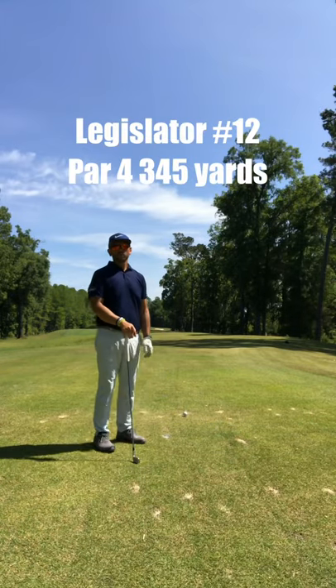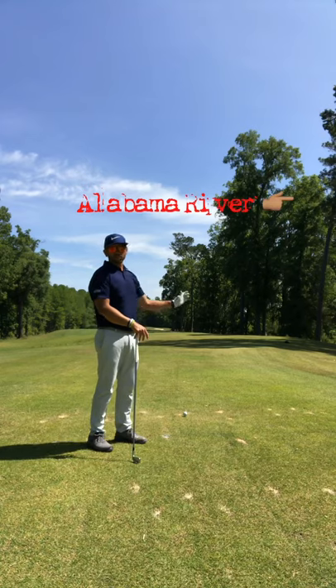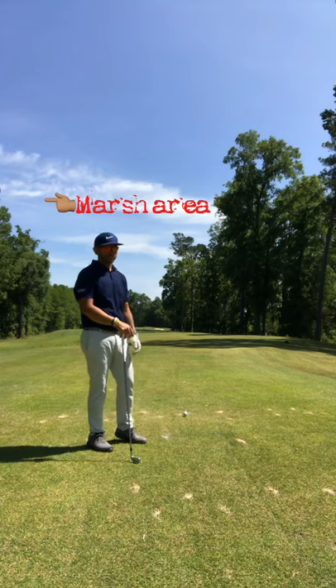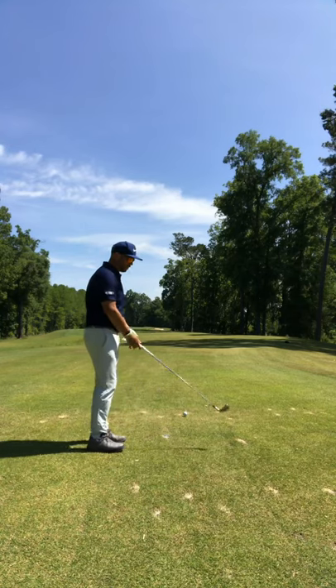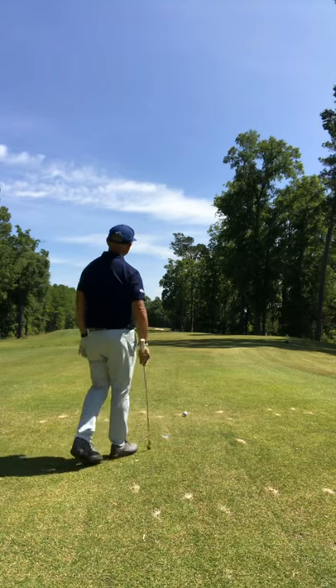Alright, so we're here on the 12th hole of the Legislature — straight away par 4, very tight. If you miss it right, it's going to roll down into the Alabama River. If you miss it left, there's a little marsh area. So I'm taking a 4-iron — it's about 345 yards from where we're playing it today. I'm just going to try to get a 4-iron in the fairway and give myself a good shot.